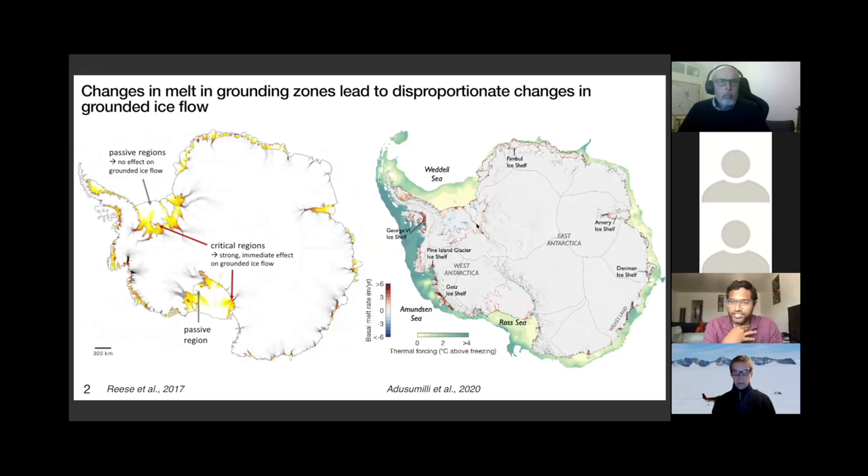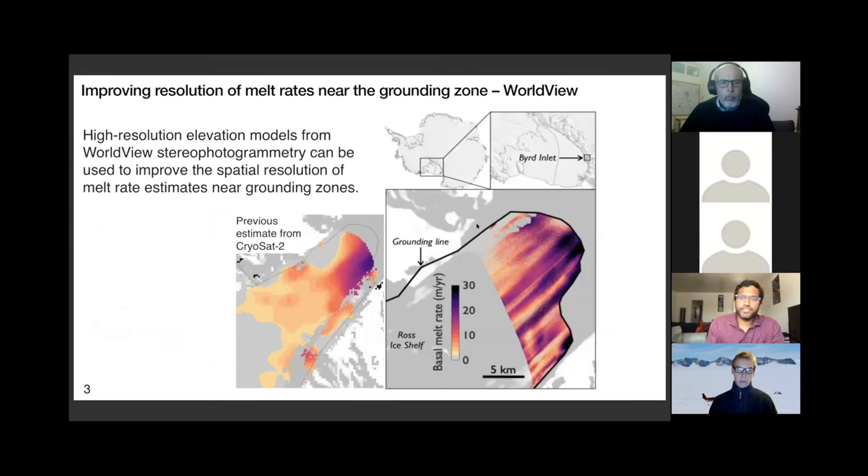We've got this five-kilometer resolution dataset of melt rates around Antarctica from CryoSat-2. But this isn't really enough to improve our understanding of grounding zone processes, because grounding zones are regions with really high changes in topography. So this data from stereophotogrammetry from the Polar Geospatial Center will give us much higher resolution melt rates. This is an example over Bird Inlet and Ross Ice Shelf. On the left is a previous estimate from CryoSat-2 - fairly low resolution - and in WorldView data you can see these really cool channelized features of melting.